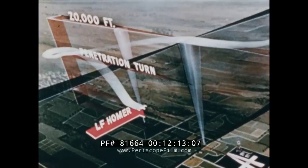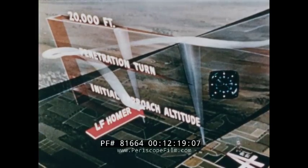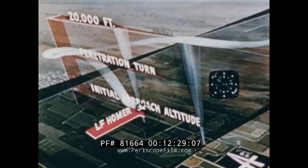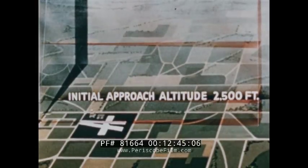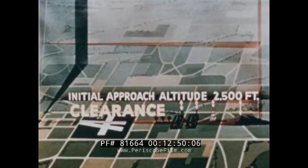You arrive over the homer on your initial approach altitude, ready for low approach. Your penetration in this case began over the cone and ended at the homer. The homer has saved you 40 or 50 gallons of Uncle Sam's very best kerosene. One thing all your penetrations must have in common: you never descend below your initial approach altitude during any part of the penetration proper. This guarantees that you have adequate clearance above any and all terrain features and other obstacles until you are safely inbound over a definite fix.